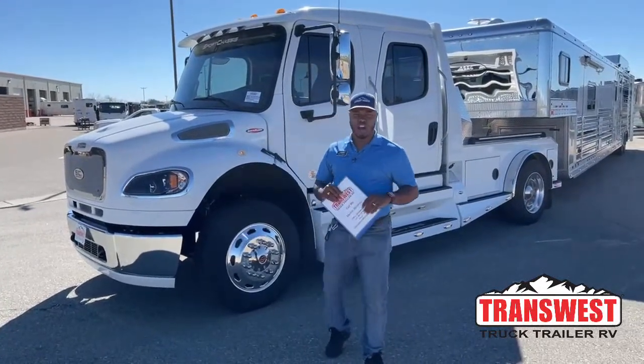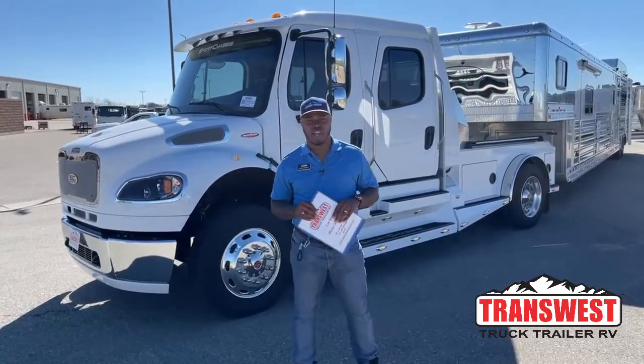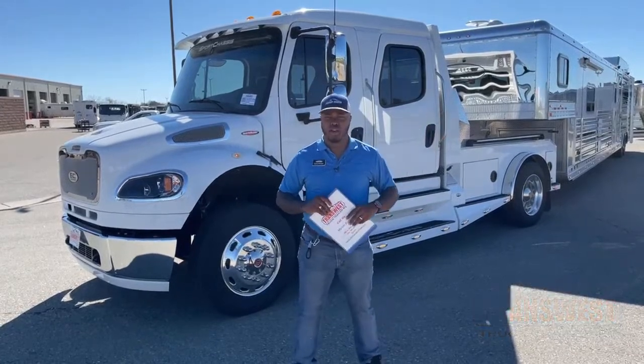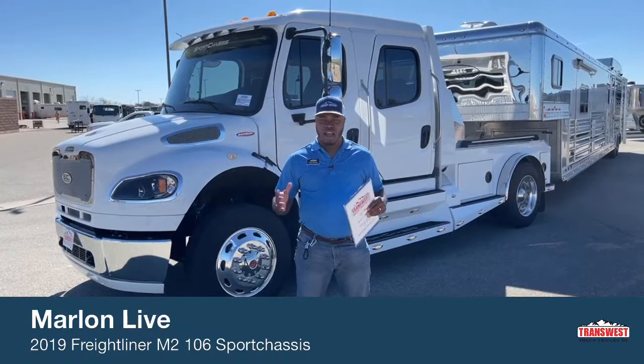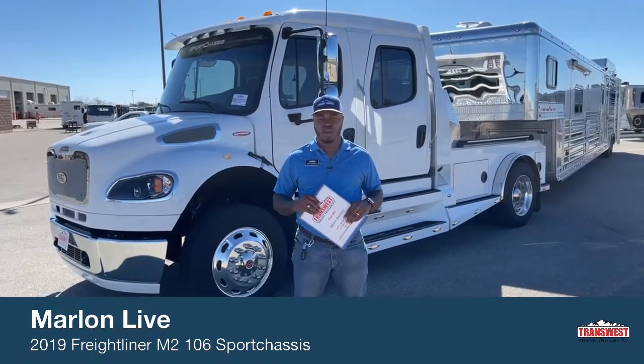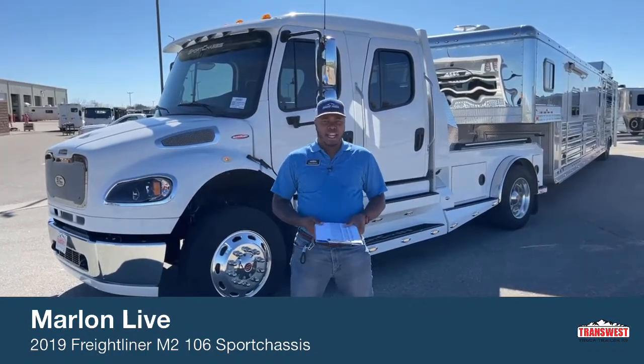Welcome to TransWest Truck Trailer RV here in Frederick, Colorado. We're about 30 minutes from DIA, Denver International Airport. This is yours truly Marlon Bledman, one of your truck sales consultants at this location.